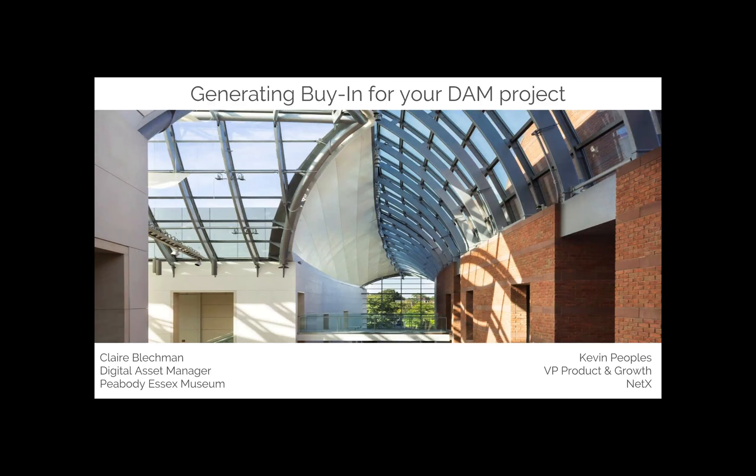I think we're going to go ahead and start. This is Kevin at NetX. I head up product development and business development here. On the line is Claire Bleckman, the digital asset manager at Peabody Essex. We were discussing all the work she had done in getting this thing off the ground, and it seemed like a topic that would be of interest. We're going to walk through a lot of the stuff Claire did in getting this going. She actually just recently held her launch party last week.